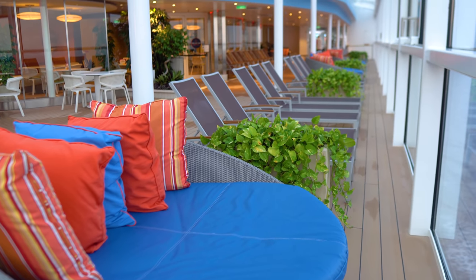There's also the FlowRider surf simulator on Odyssey of the Seas — another complimentary venue where you try your best at stand-up surfing. It's a lot of fun; they also do boogie boarding as well as stand-up surfing. I've never actually done it because I'm too scared, but it's the FlowRider — give it a try!